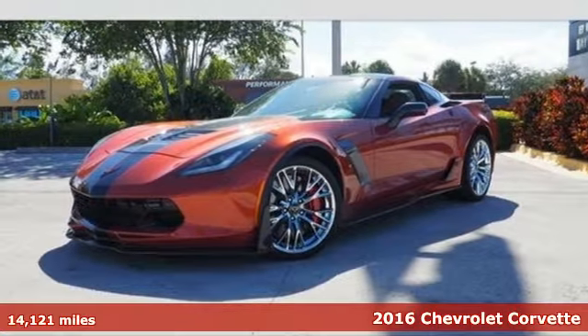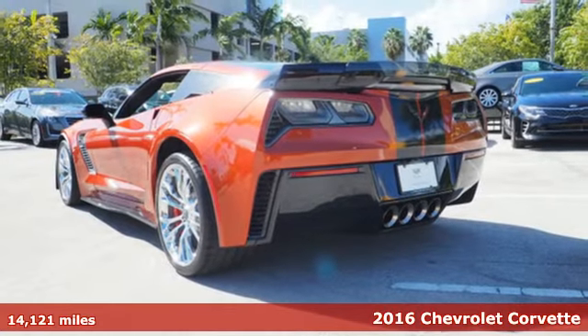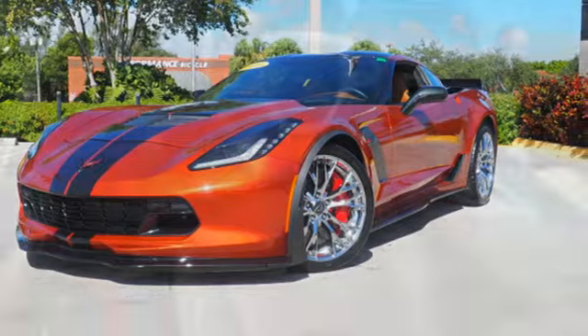It's a 2016 Chevrolet Corvette Stingray Z06. When you think of Corvette, the first word that should come to mind is performance. After driving this Z06, that word will be WOW.